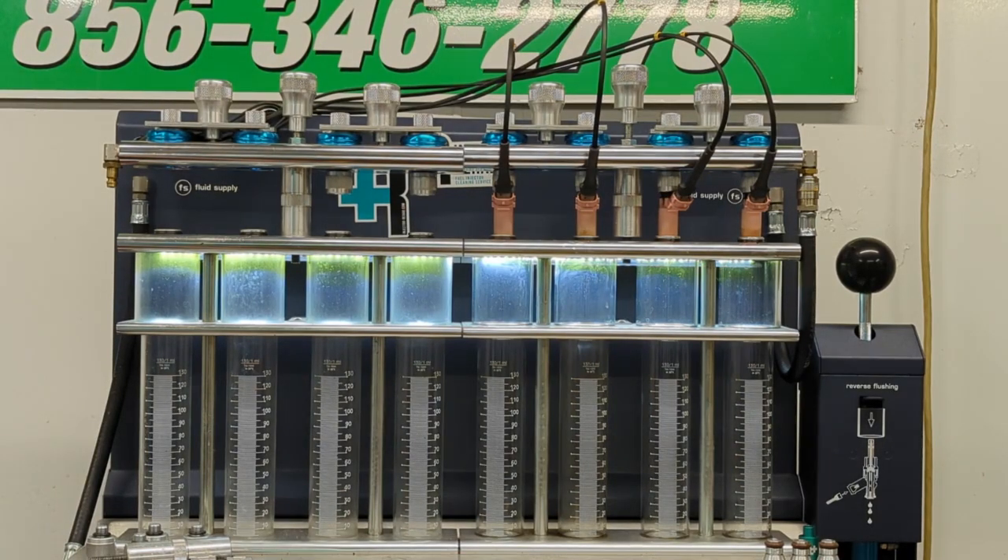All right Maxwell, here are your pink STI injectors. This is a wide-open flow test — here's how injectors are rated for flow basically.